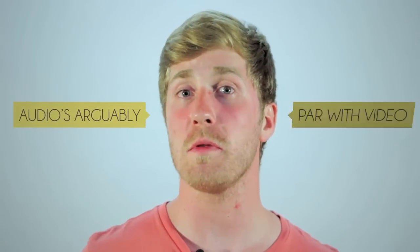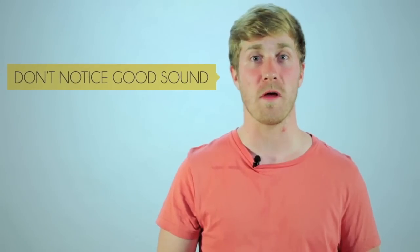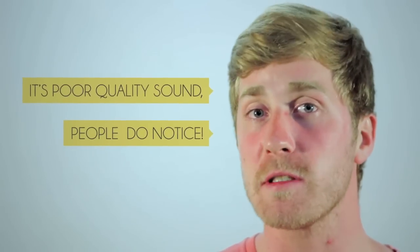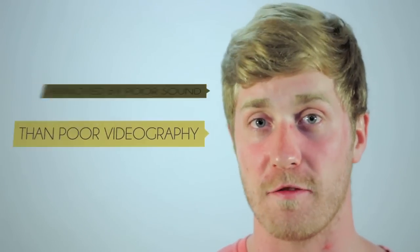Audio is arguably on par with video as the most important element when it comes to a production. Not many people notice good quality sound when they hear it, but when it comes to poor quality sound people do notice and will likely be more annoyed by that than by the poor quality in the videography.